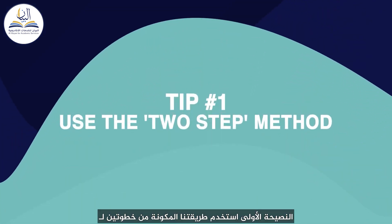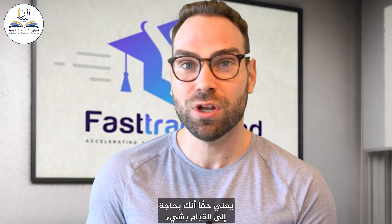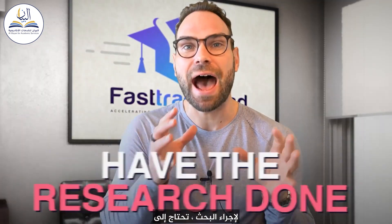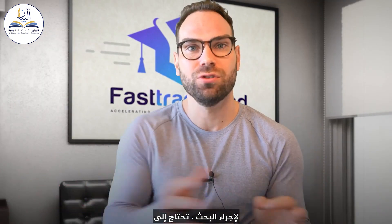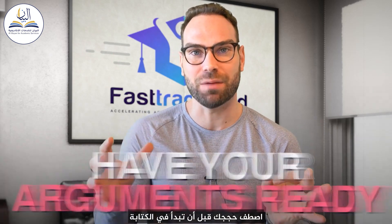First tip: use our two-step method for writing a research paper. By two-step, I really mean you need to do one thing first and a second thing next. You need to have the research done. You need to know what you want to say. You need to have your arguments lined up before you start writing.